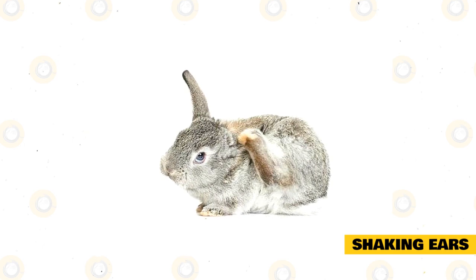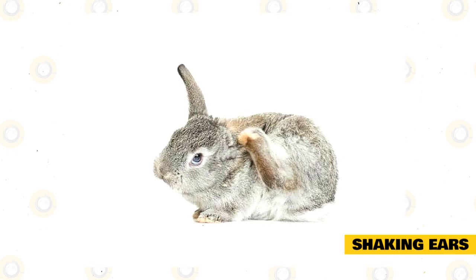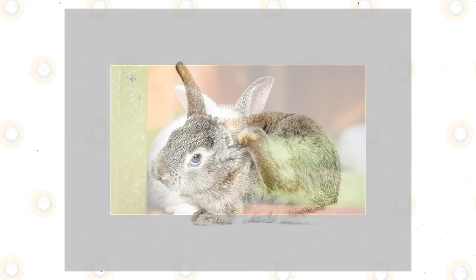Mini Binky: the other time you will notice your rabbit shake their ears is when they are performing a mini binky. A binky is a twisting jump that rabbits do when they are very happy.